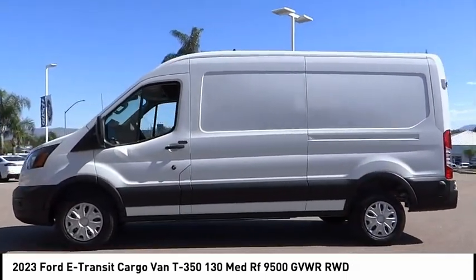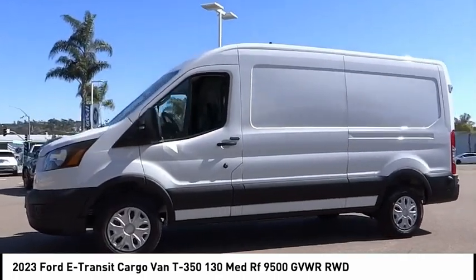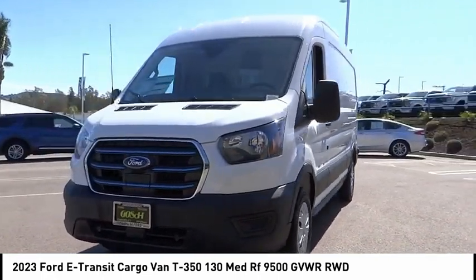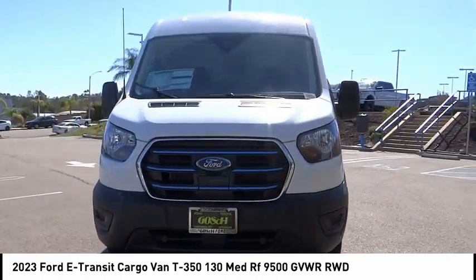Low tire pressure warning, power windows, power steering, panic alarm. Searching for a dependable vehicle that looks great too? You've found it, so stop in today.